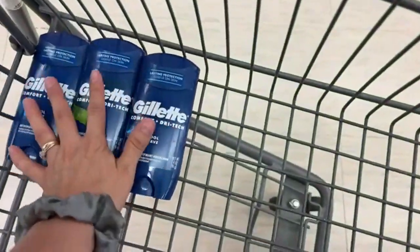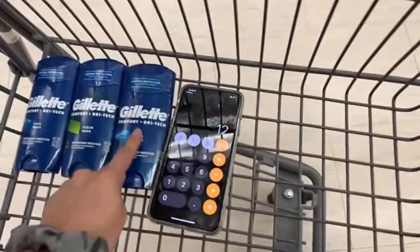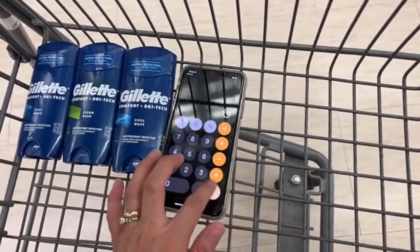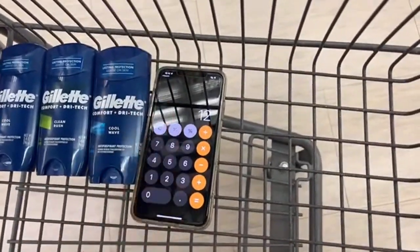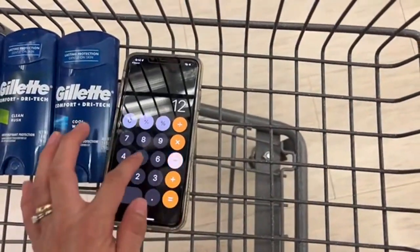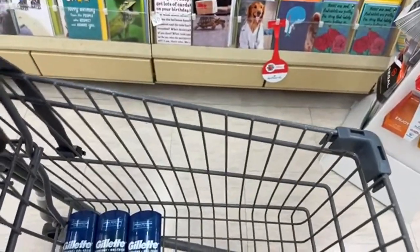Let's take three Gillette. These products are two for $12, so the third one comes up for $6, making the total $18 for all three. Now we subtract the $4 coupon when buying two and the $2 coupon when buying one, bringing the total down to $12. But then we get $5 for buying three in the Register Reward deal and $5 for spending $15 on P&G products — making the three deodorants just $2 total, or 66 cents each.